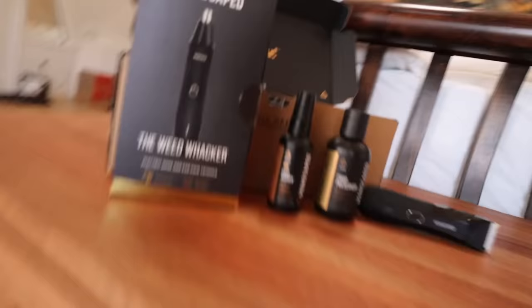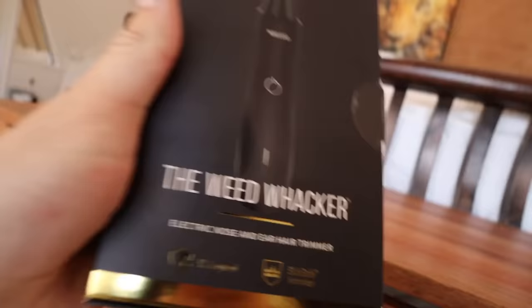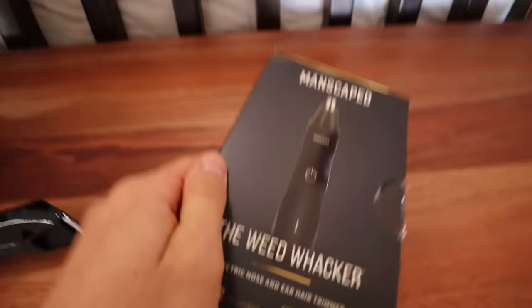This right here is what you get in the performance package 4.0. You get the incredible weed whacker, which is actually new to the Manscaped line. Basically this weed whacker is an electric nose and ear trimmer. We're going to test this out right now. Oh, we're on! Whoa! It's working. It's safe to say that the weed whacker is working quite good.